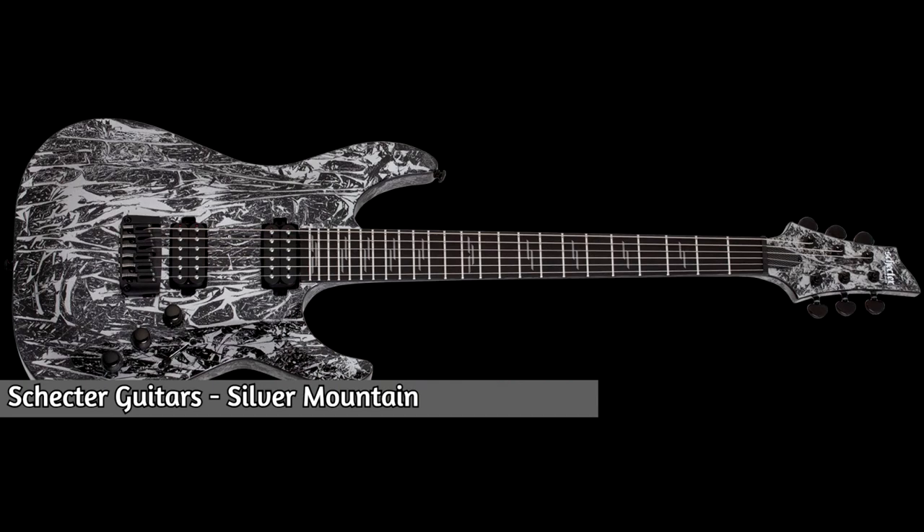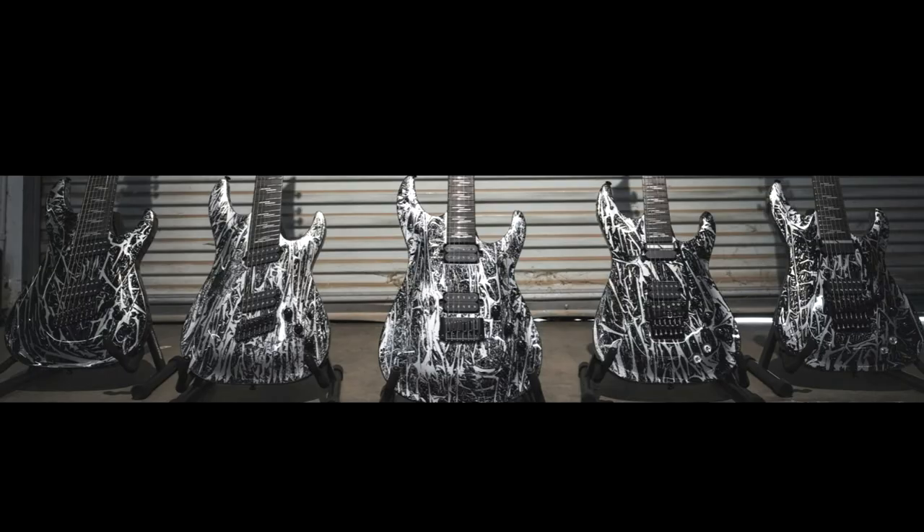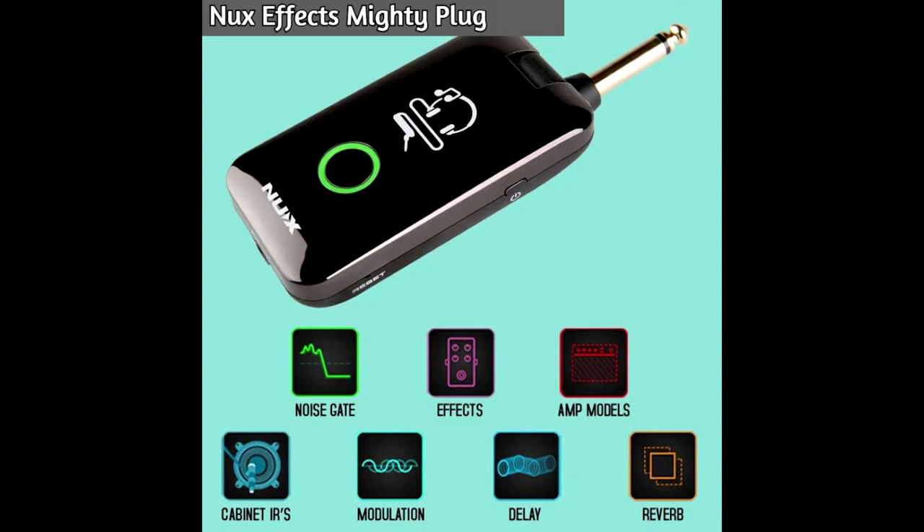Schecter guitars released the Silver Mountain model, and I just fell in love with that finish — so amazing. Last but not least, NUX FX released the Mighty Plug, which is a device you connect directly to your guitar.